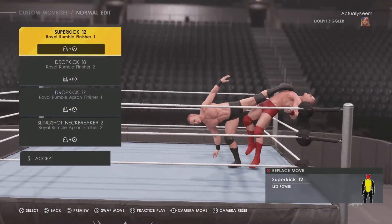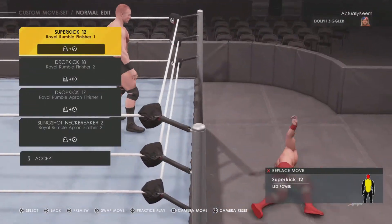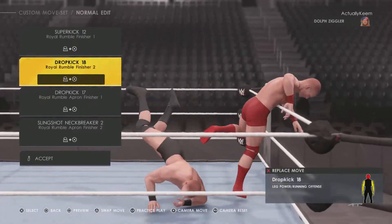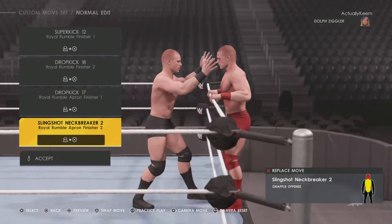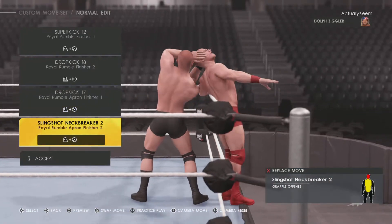Royal Rumble finisher: Super Kick 12 — yikes. Dropkick 18. Off the apron: Dropkick 17, then Slingshot Neckbreaker off the apron as well.